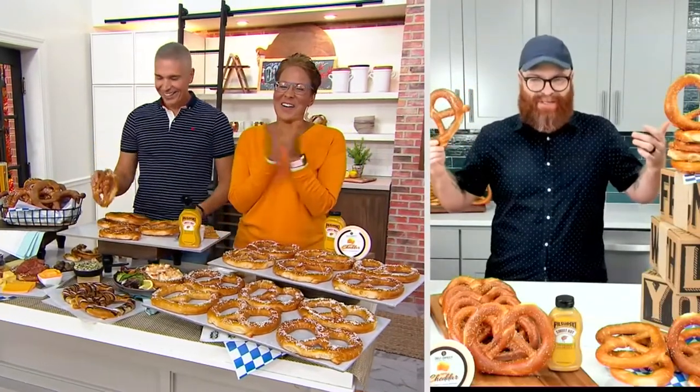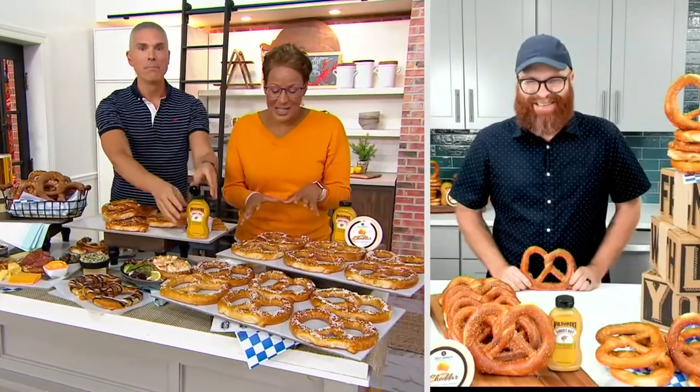Thank you guys so much! That's awesome — congratulations to everybody that picked that up, because it's so yummy. Honestly, the flavor of the pretzels themselves is just incredible.